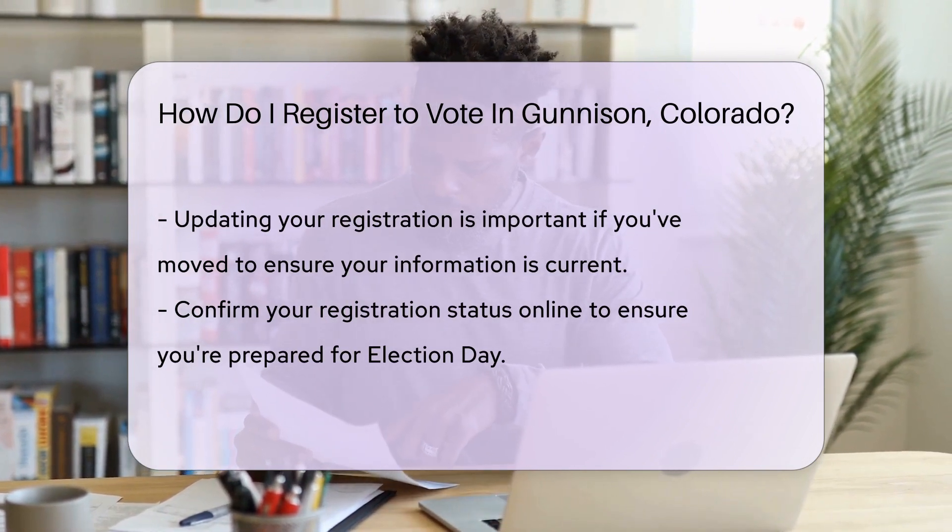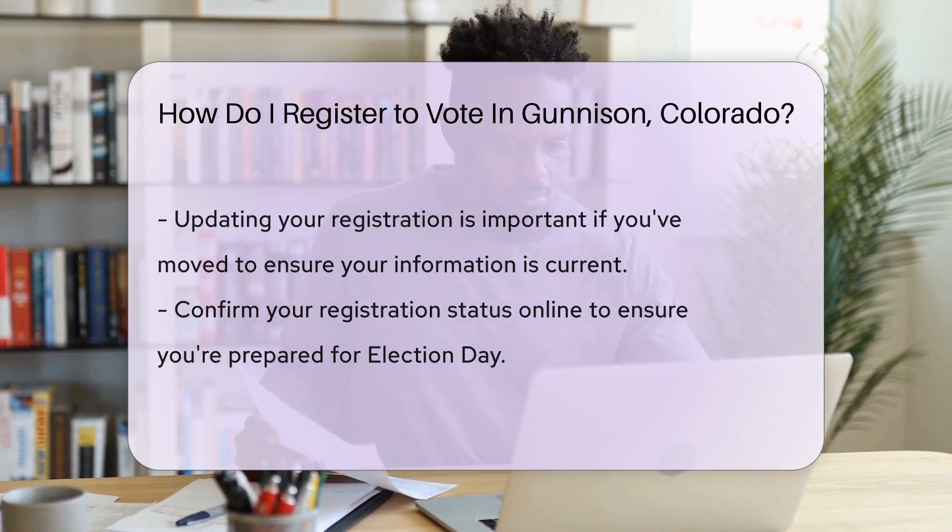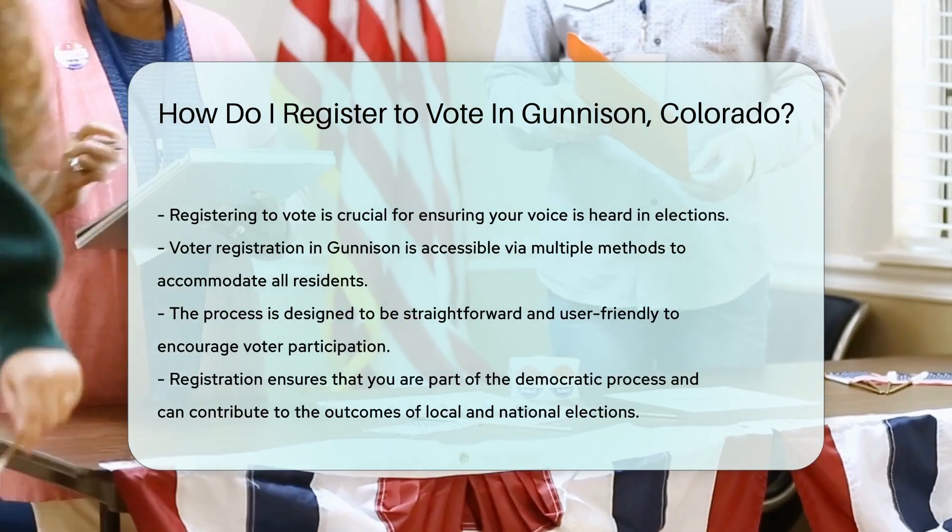Moved recently? Update your registration with your new address. It's crucial to keep your info current to ensure your voice is heard.